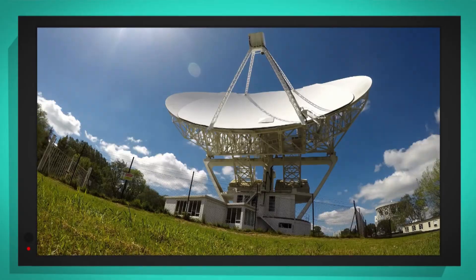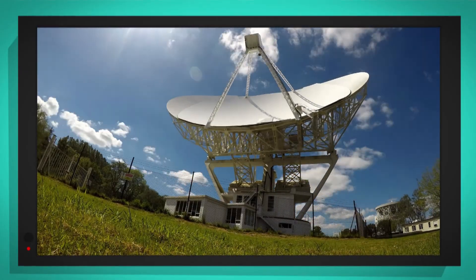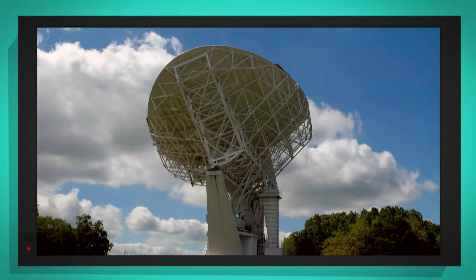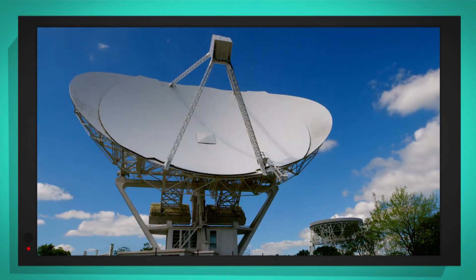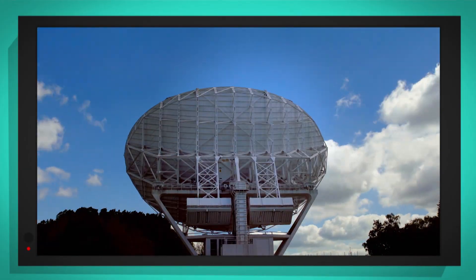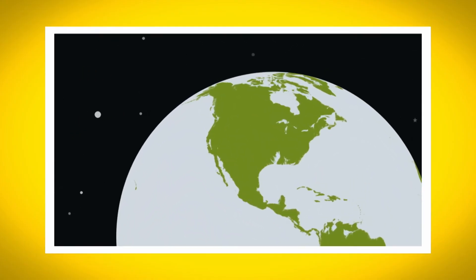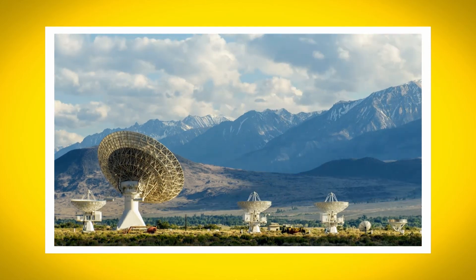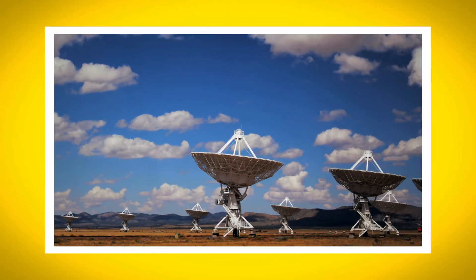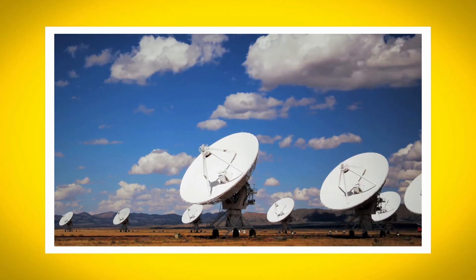Look, can you see the radio telescope moving? Isn't that brilliant? Look at it now — it's turning around and collecting radio waves from space. Radio telescopes can be found all around the world. These ones are in America, in the mountains. And these radio telescopes are in the desert, and they work together to collect lots of radio waves at the same time.